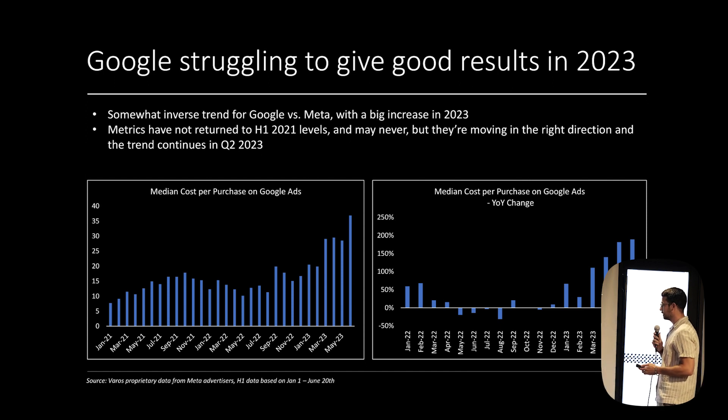Google is a different story. It was still hit by iOS 14, but not as much as Meta. In 2023, it's had a tough year in terms of efficiency — you can see that in the year-over-year growth rates. Recently it's become a lot more expensive, which tells our advertisers they should shift more dollars into Meta in this period until Google comes back down to normal levels.